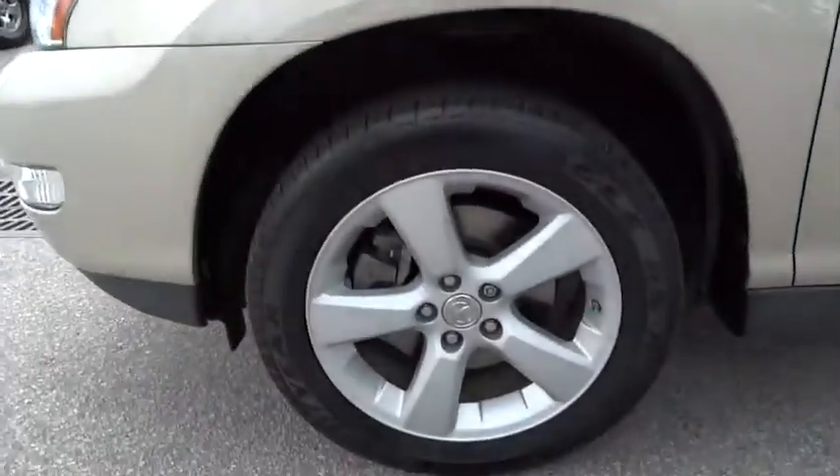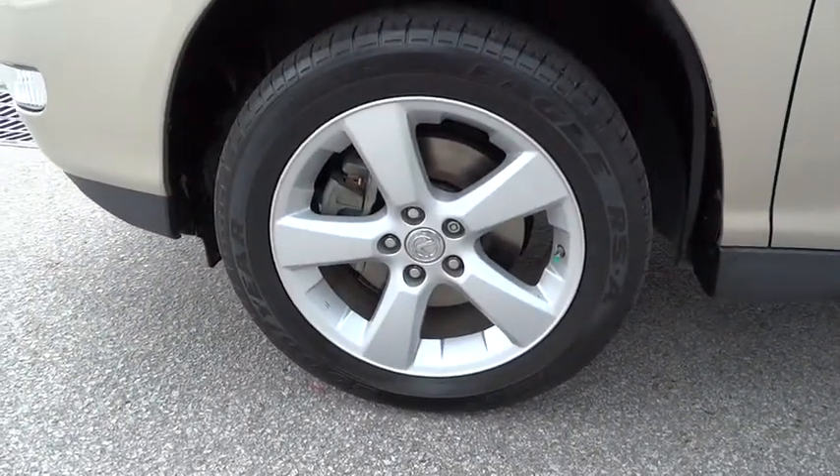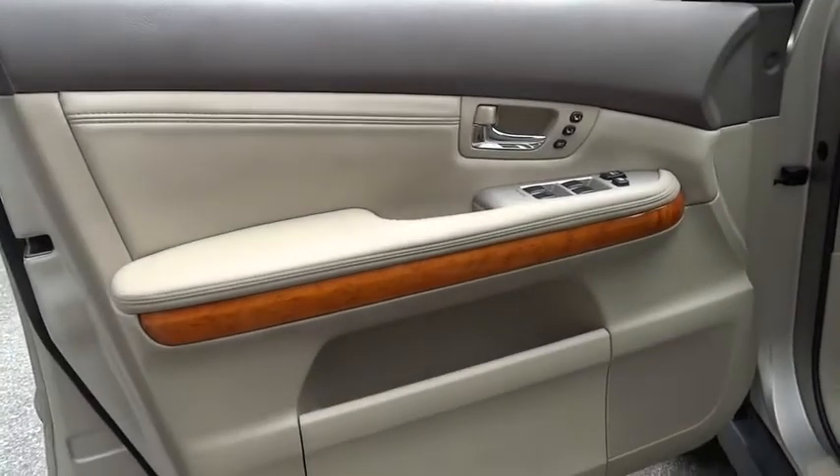Keyless entry, CD changer, power lift gate, power passenger seat, leather-wrapped steering wheel, driver lumbar, driver airbag, adjustable steering wheel, power steering.